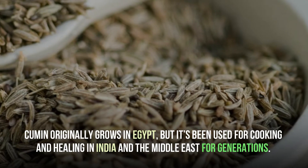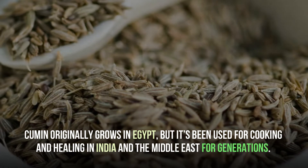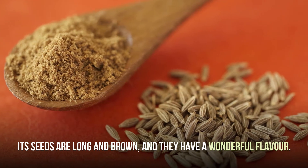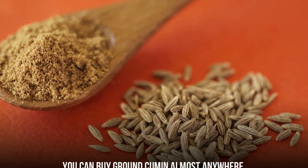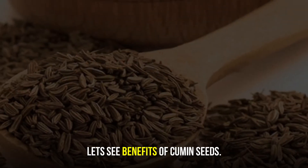Cumin originally grows in Egypt, but it's been used for cooking and healing in India and the Middle East for generations. Its seeds are long and brown, and they have a wonderful flavor. You can buy ground cumin almost anywhere. Let's see the benefits of cumin seeds.